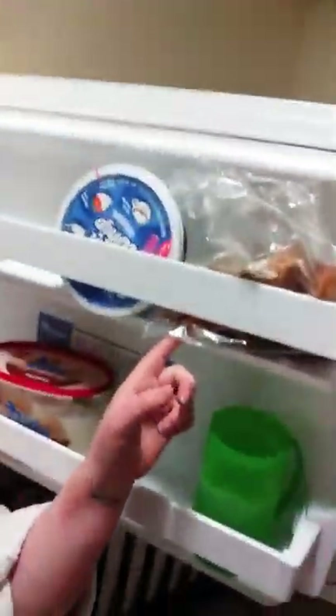The cinnamon ice cream is seasonal and I got it from Hy-Vee — it's amazing. Also french toast sticks and Cool Whip. You can't live your life without some french toast sticks!